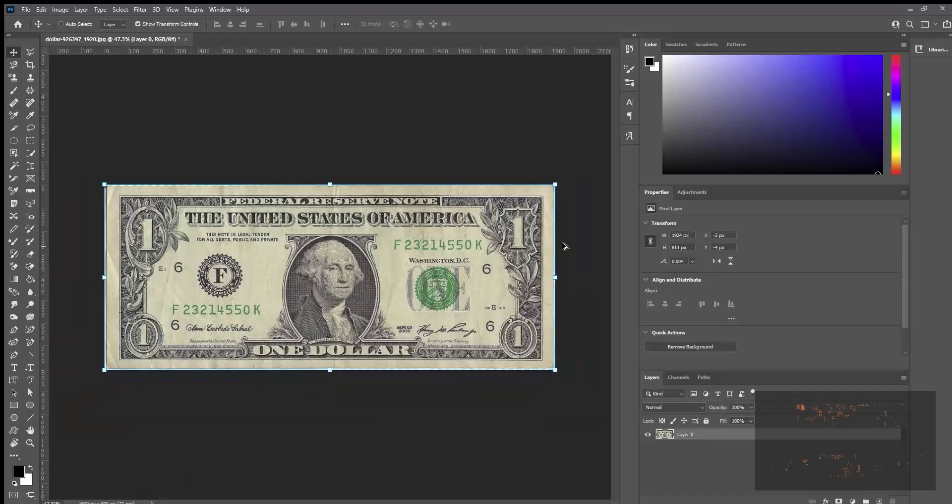Ladies and gentlemen, 6FigStockTrader here on YouTube, and today I'm going to show you how to turn your CKB into an NFT.